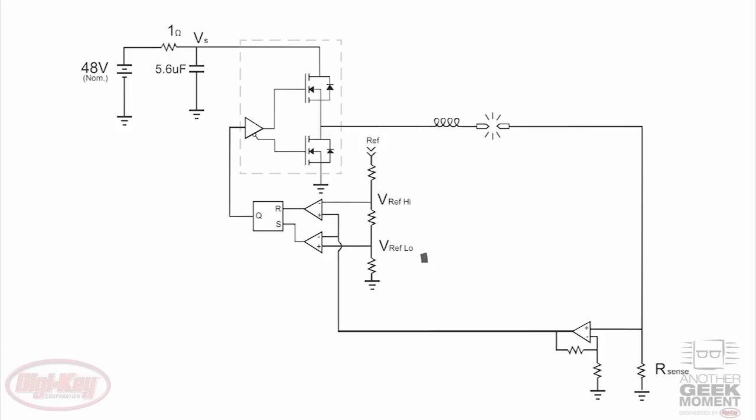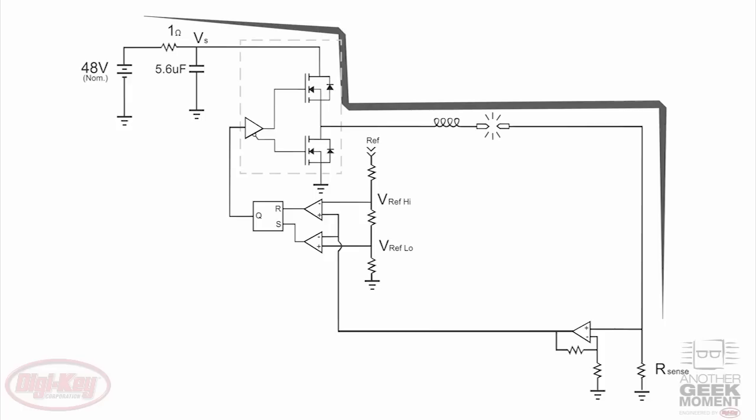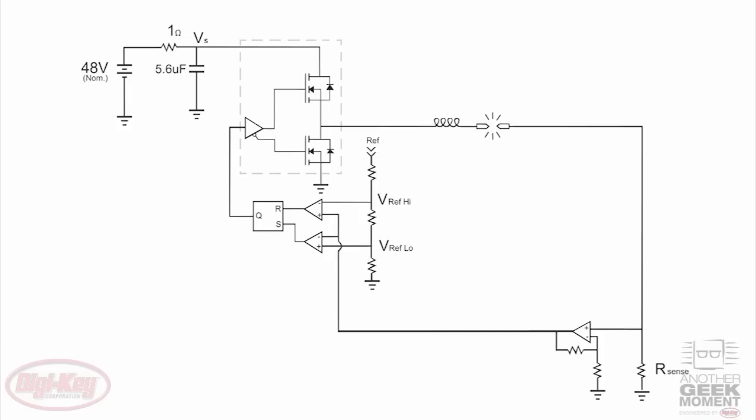When the current flow through the load falls below a lower limit, the output of the flip-flop is set and the load is connected to the main power supply through the top FET in the half bridge, causing the current through the load to increase. And when the current exceeds an upper limit, the flip-flop is reset. The lower FET in the half bridge turns on, allowing the current to recirculate through ground, using up the energy stored in the ballast inductor to power the arc. The current through the load then falls and the process repeats, at a frequency governed mostly by the supply voltage, the voltage across the arc, and the value of the ballast inductor.